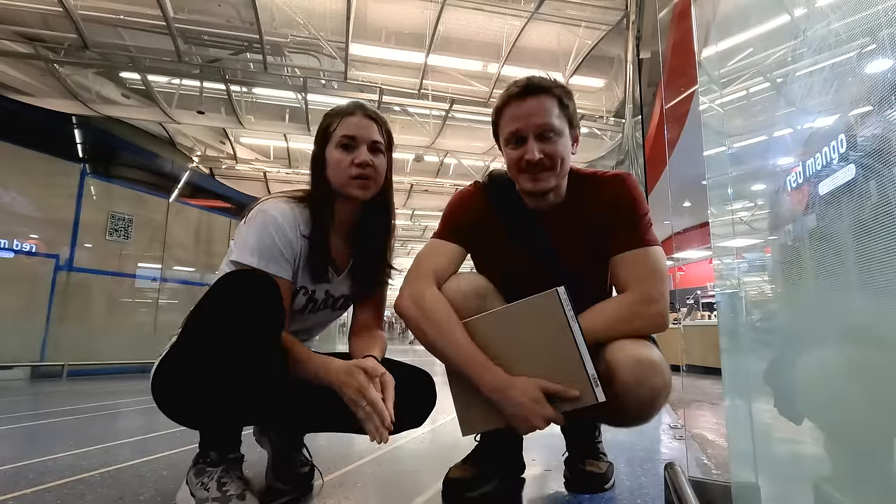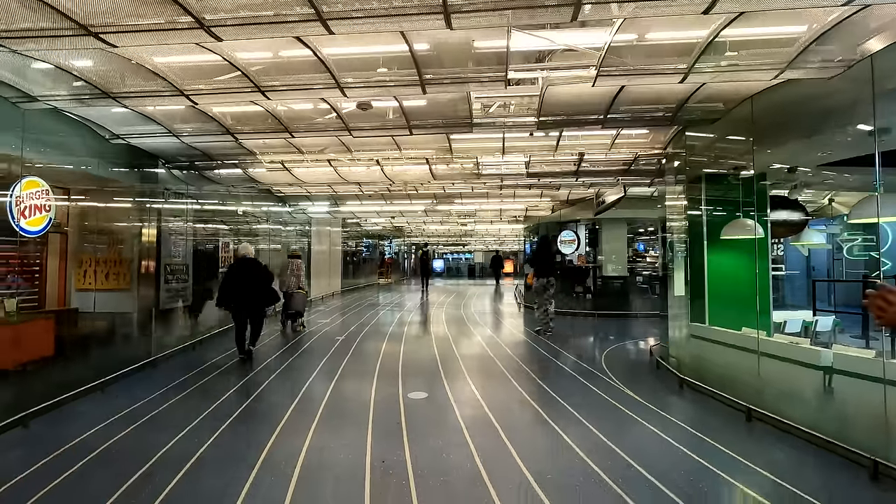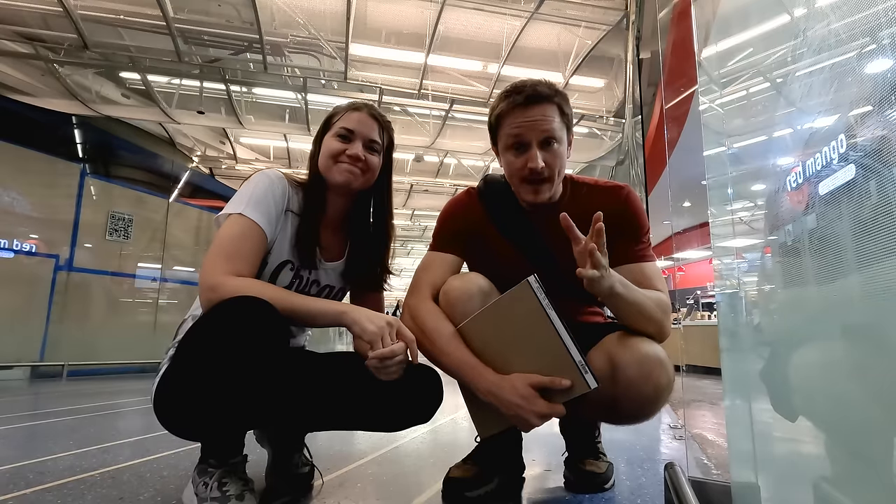This vast network of underground passages, bridges, and tunnels spans almost five miles and we're gonna try to walk through all of it. Not only that, we're gonna try to map it out ourselves.